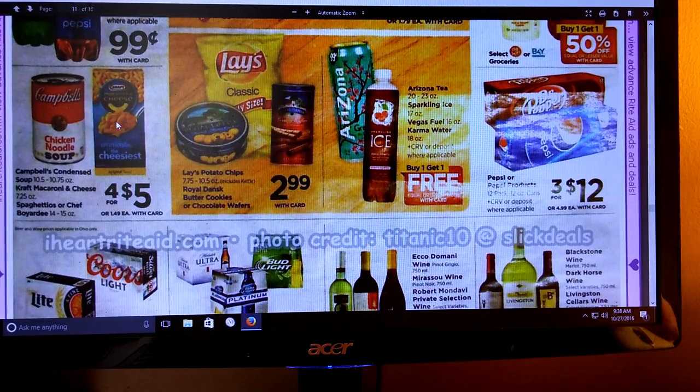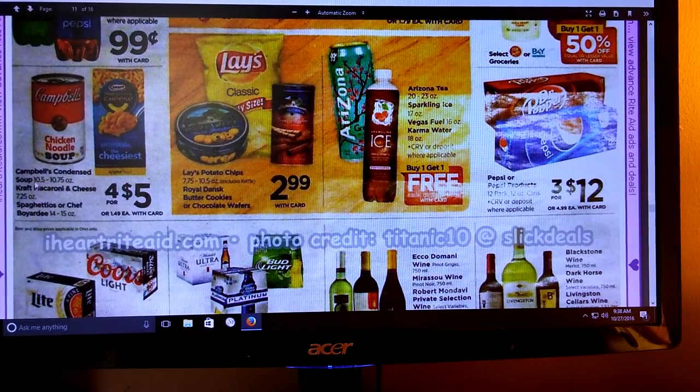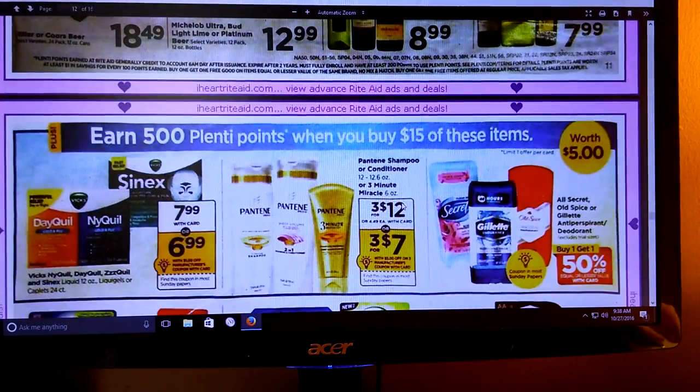We've got some food items. I do know there were some coupons for Campbell's - that was in the 9/11 Smart Source, or if you have the 10/2 Smart Source, there were also some soup coupons for Campbell's soup. Check that out - you might be able to do something there. There's no points, but with the holidays coming we know we need some stuff in the colder weather.